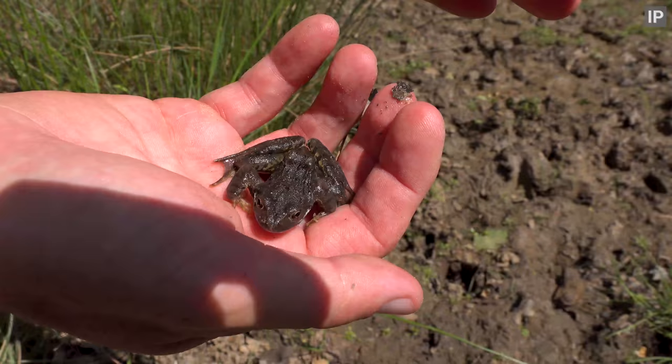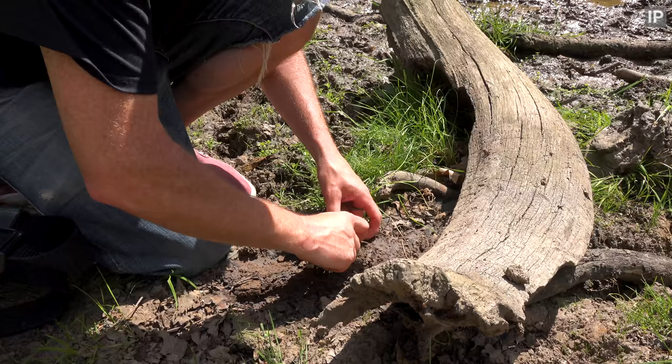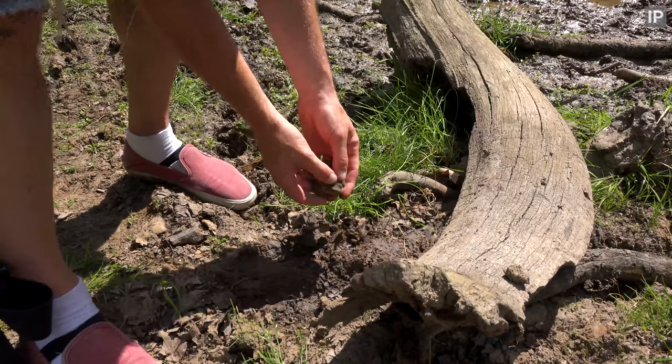Here we have a common frog. As the name suggests, it's fairly common, also known as the European common frog outside of the UK. Bufo bufo — a nice big common toad. Again, I'm putting this guy back in exactly the same place that I found it.